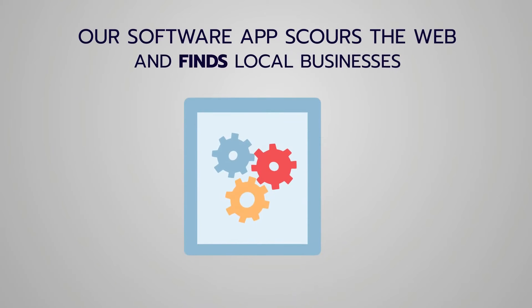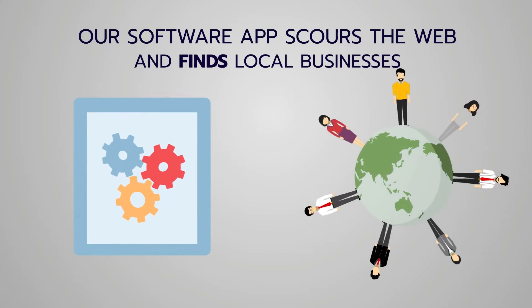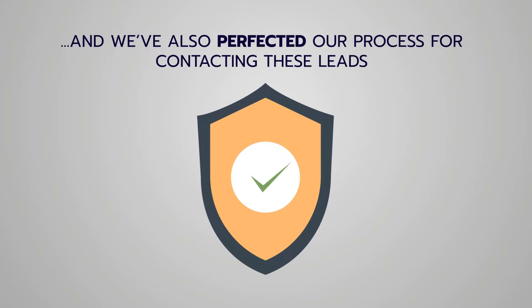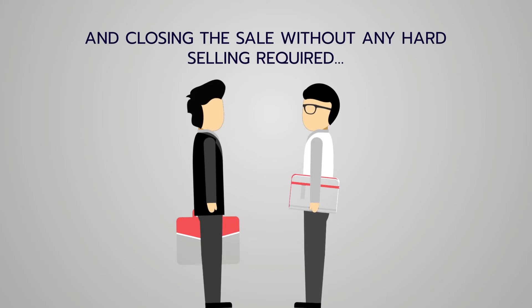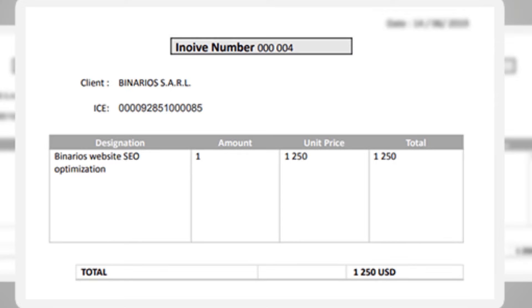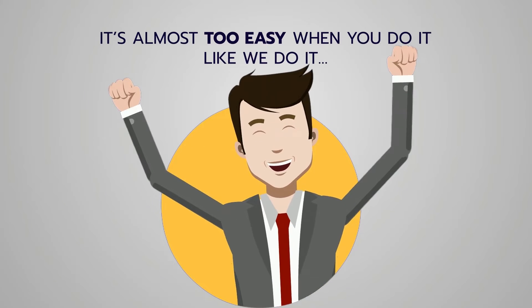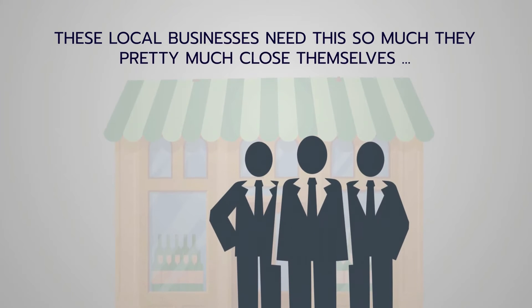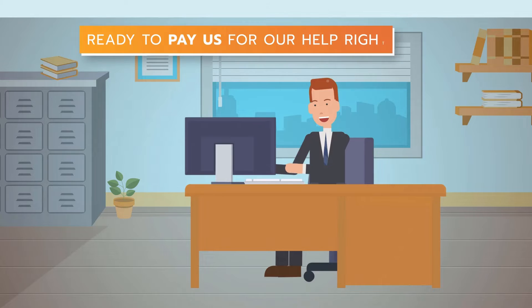Our software app scours the web and finds local businesses that desperately need our help with this problem. We've also perfected our process for contacting these clients and closing sales without any hard selling required. It's all inside one software app. It's almost too easy because we automated everything — these local businesses need this so much they pretty much close themselves and are ready to pay us right away.